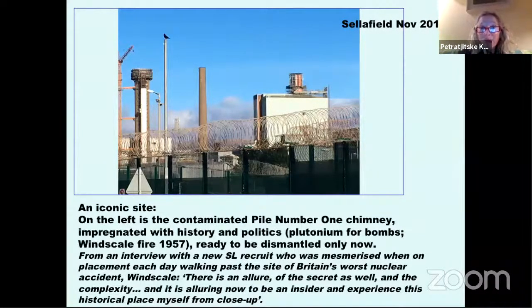Part of that iconic history: on the left you can see the so-called Pile Number One chimney. The piles were the reactors that produced plutonium at the beginning of the nuclear site. In this particular chimney, the so-called Windscale fire took place in 1957, and that chimney is still contaminated with radioactive waste from that event. It is literally impregnated with history and politics — the UK chose to produce plutonium for a nuclear bomb — and it is only now ready to be dismantled because of the severe contamination.